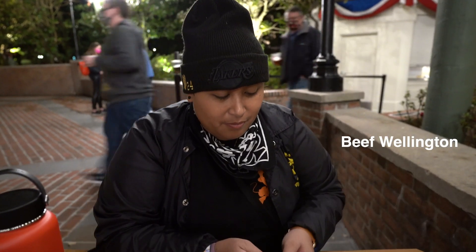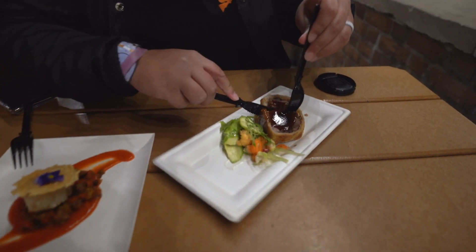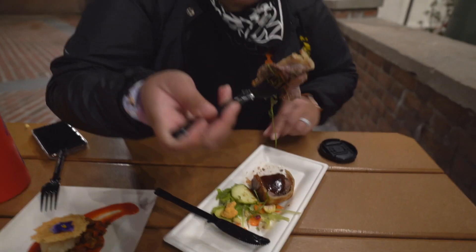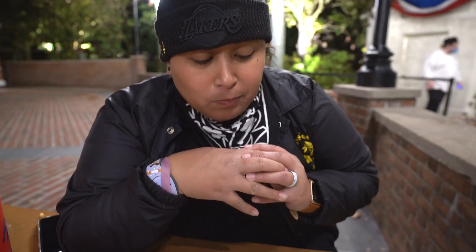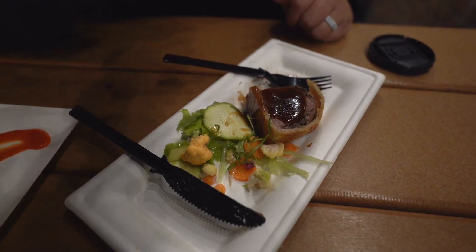This is the beef wellington. We've been to Gordon Ramsay, so we've had a real beef wellington — let's see what this tastes like. I'm actually very curious, I'm just going to take a big bite. That was good. They all just pair very well together. I would say this is about a three out of five.